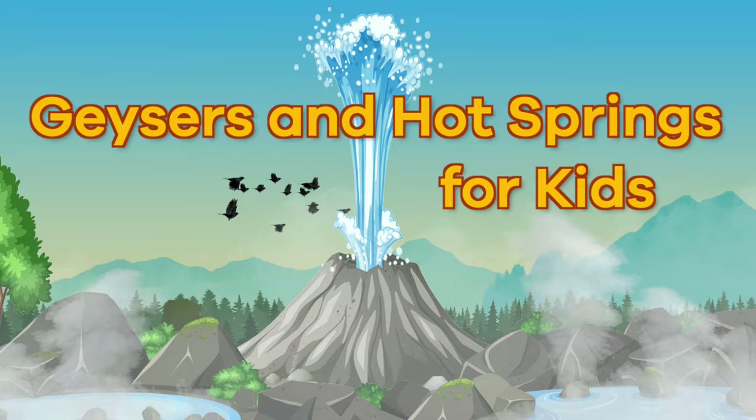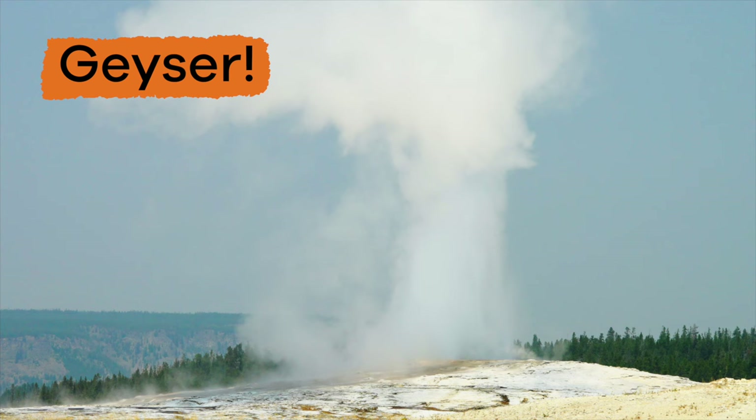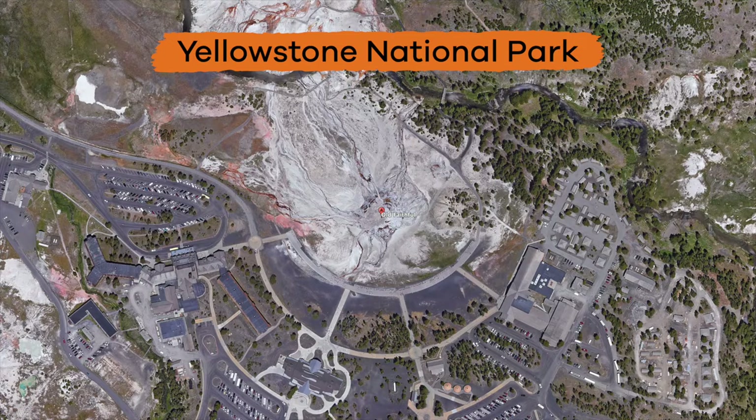Geysers and Hot Springs for Kids. Have you ever seen something like this before? Do you know what it is called? If you said it is called a geyser, then you are correct. This particular geyser is called Old Faithful and is located in Yellowstone National Park.